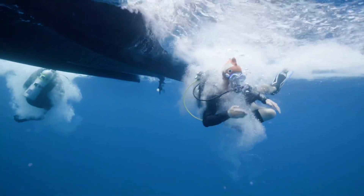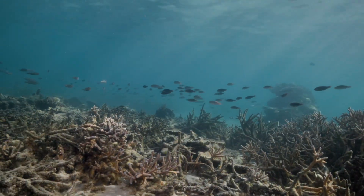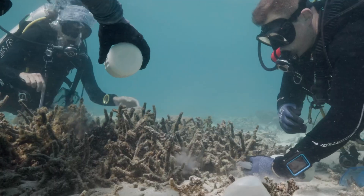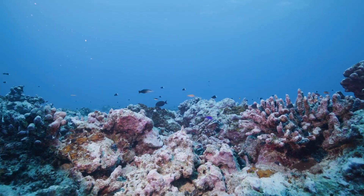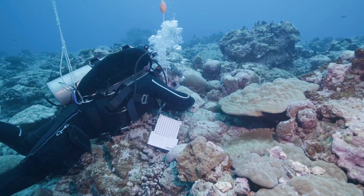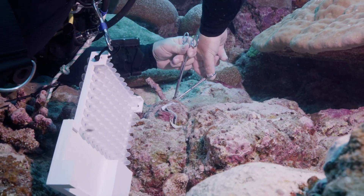On leg three of this expedition we're taking genetic samples from fishes and from clams. The fishes that we're interested in sampling are really common throughout the Pacific. Giant clams are an indicator species for climate change — they also have zooxanthellae, the same as corals, and they can bleach. So we're interested in the patterns of genetic connectivity for those clams across the Pacific.